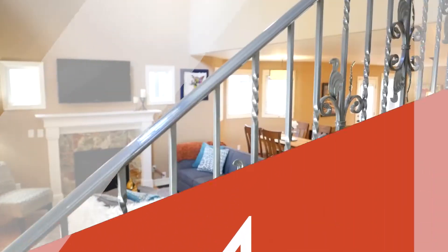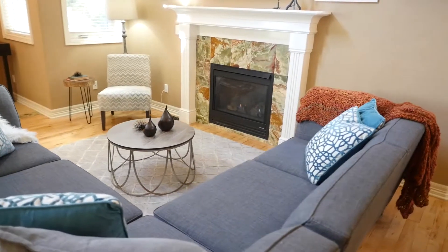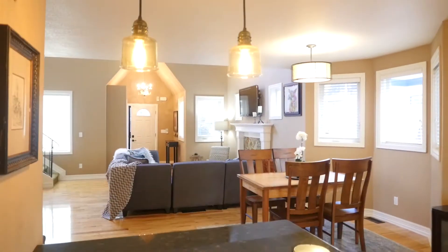Number four: all of the finer details, including an elegant great room fireplace, rich hardwood floors, and tons of natural light.